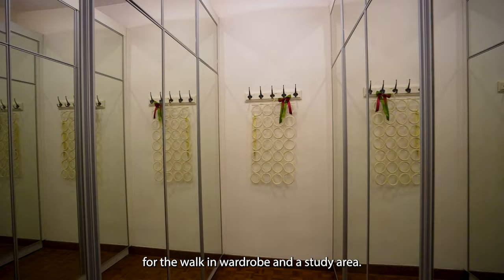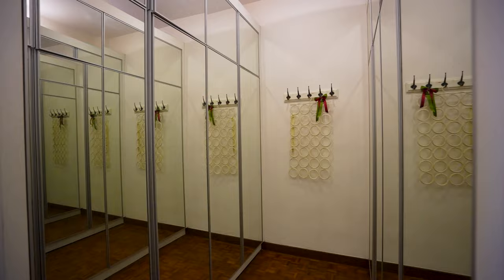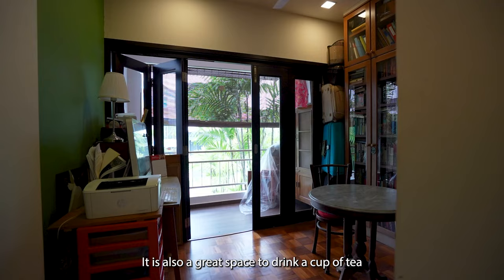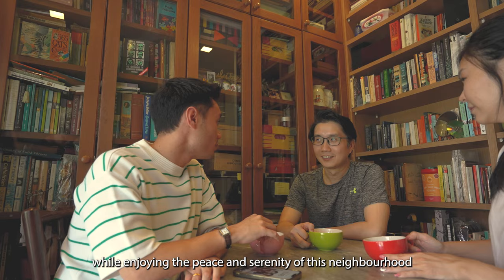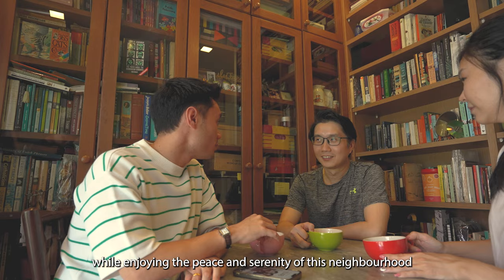This room is specially designed for a walk-in wardrobe and a study area. It is also a great space to drink a cup of tea while enjoying the peace and serenity of this neighbourhood.